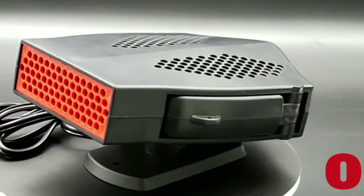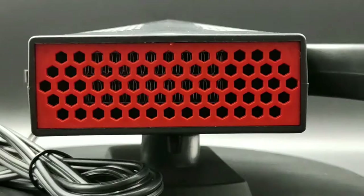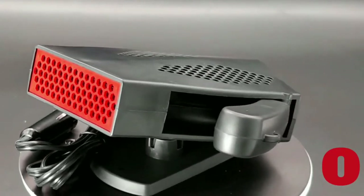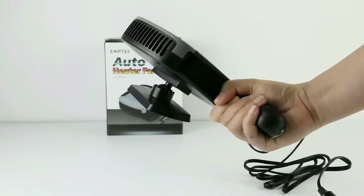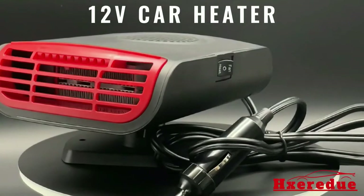When the cold weather starts to roll in, nothing is more frustrating than having to get into a freezing car. While you can't always control the weather, you can control how warm your car is with a portable car heater. Not only are they convenient, but they're also affordable and easy to use. Whether you're looking for something small and compact or something that will keep your whole car warm, we've got you covered.